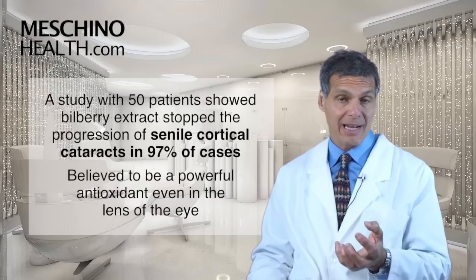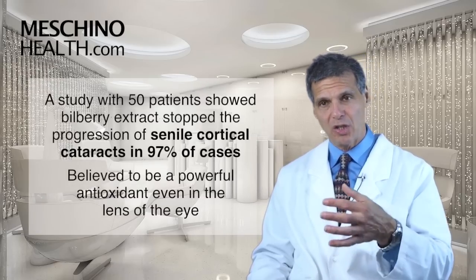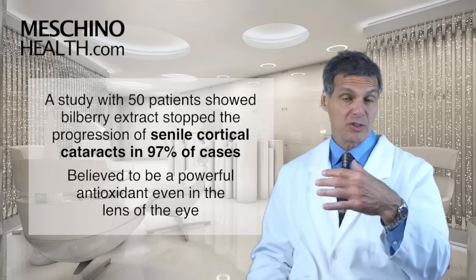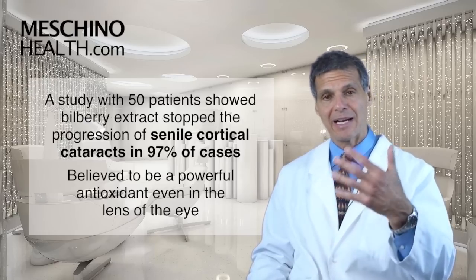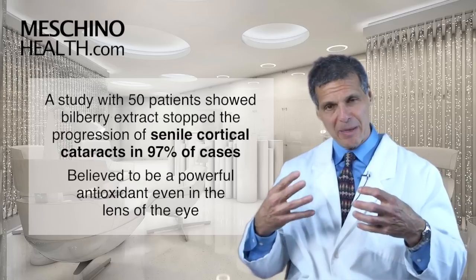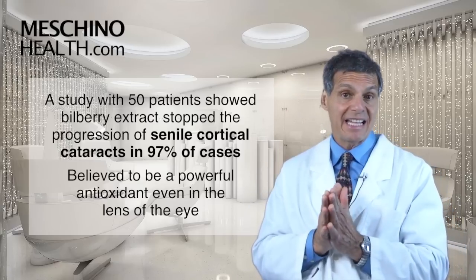Also, in patients with cataracts, another amazing study showed it stopped the progression of cataracts in 97 percent of the 50 patients who had senile cortical cataracts. We think that's because bilberry is a powerful antioxidant even in the lens of the eye.